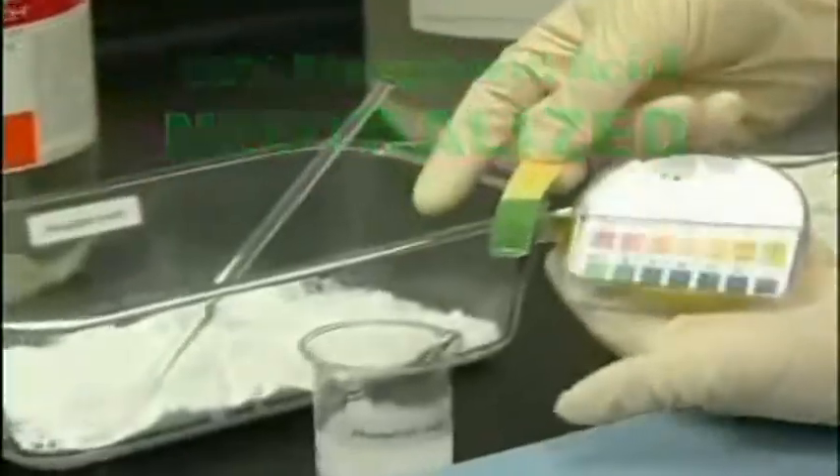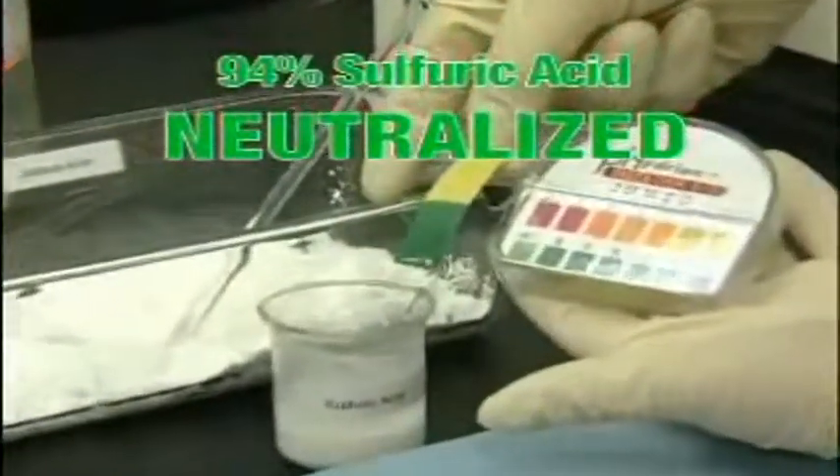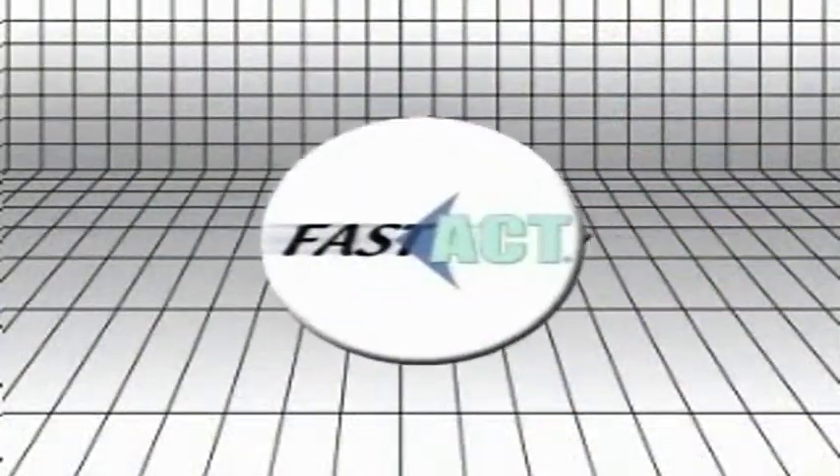This allows for more efficient cleanup than conventional acid neutralization systems. Fast Act neutralizes acids by forming metal salts and water.